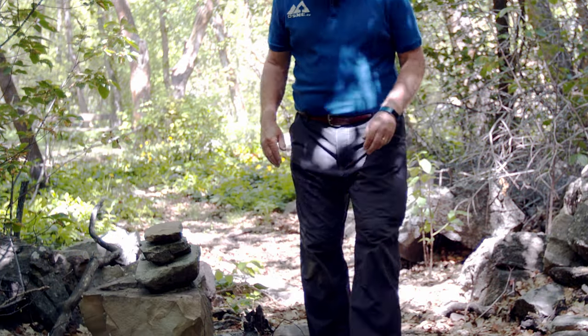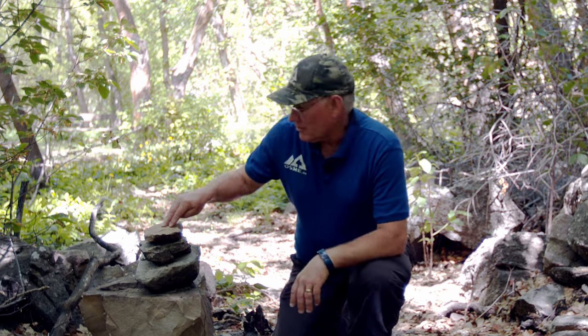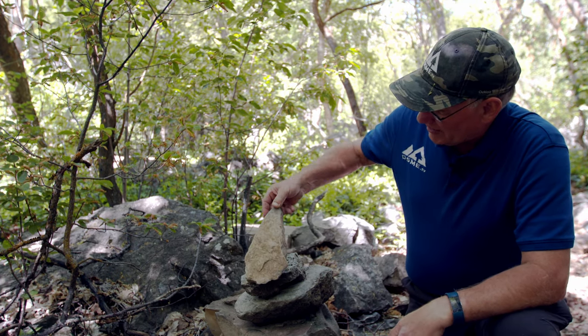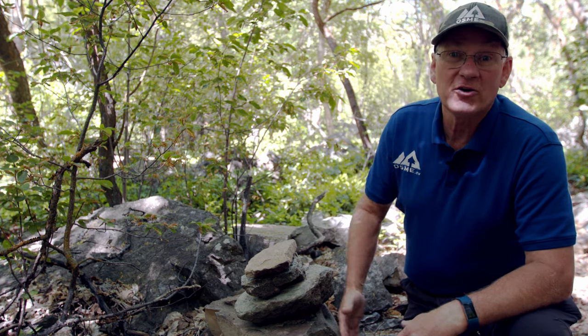We're going to show you some of these. Looks like someone has created a duck here along this trail for us. You can notice that it's stacked nicely, which really indicates that that's not something that nature did. They also found a rock that's kind of an indicator that this is where the trail goes, so we know that we're on the right trail.